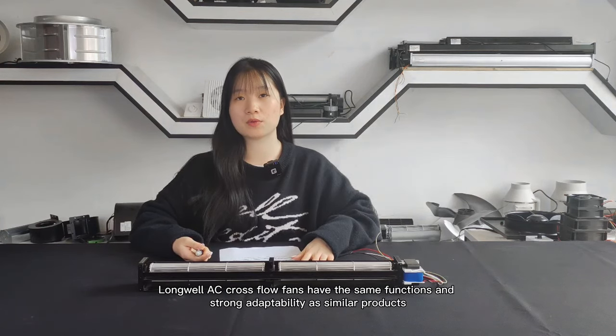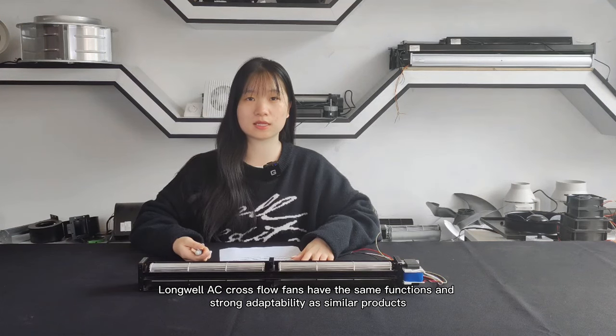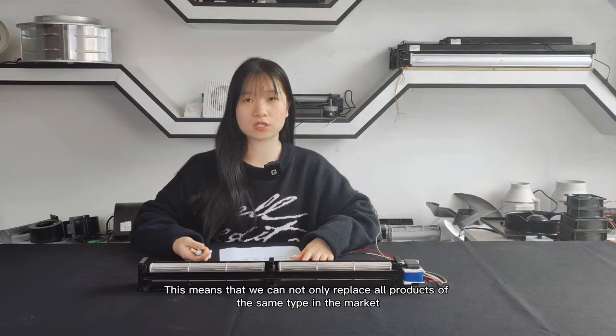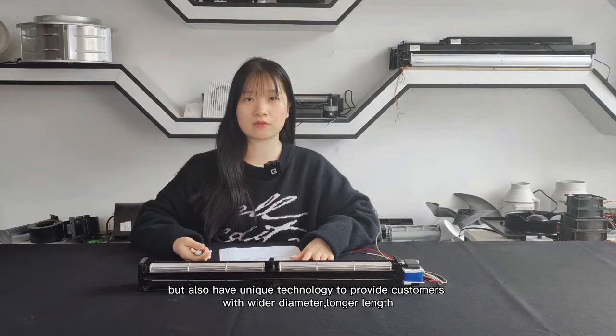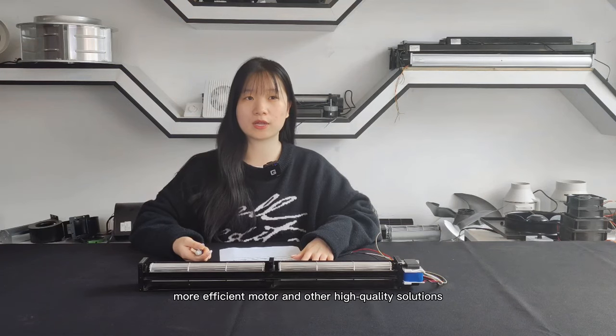As you can see, Longwell AC cross-flow fans have the same functions and strong adaptability as similar products. This means that we not only match all products of the same type in the market, but also have unique technology to provide customers with wider diameter, longer length, more efficient motors, and other high-quality solutions.